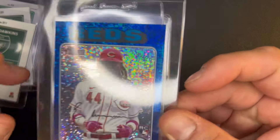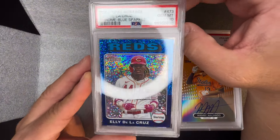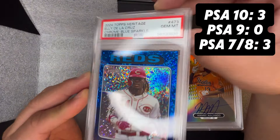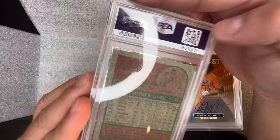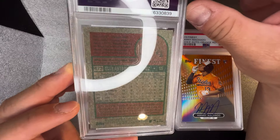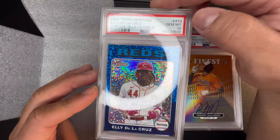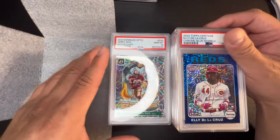Elly De La Cruz Blue Sparkle from Topps Heritage — really hard to read the back. I don't think that's a surface issue; I just think that's how this card is because it's from Topps Heritage. Elly De La Cruz again — bought this from a card friend. I thought it would gem and it did, so I'm very happy. It's a 2024 Topps Heritage rookie Elly De La Cruz, it's not numbered on the back. It looks very heritage — old, blue sparkle, chromium — and I'm glad it got a 10.